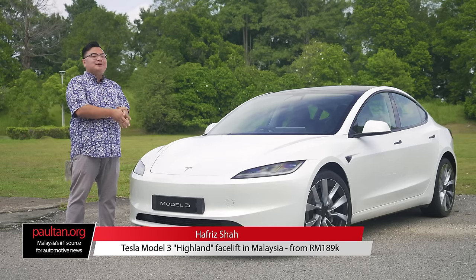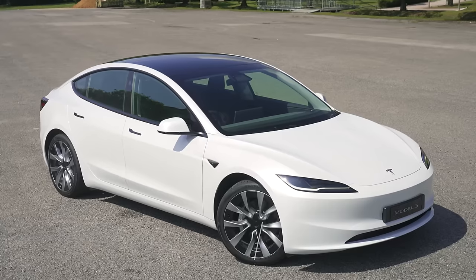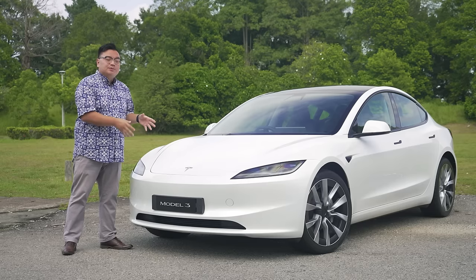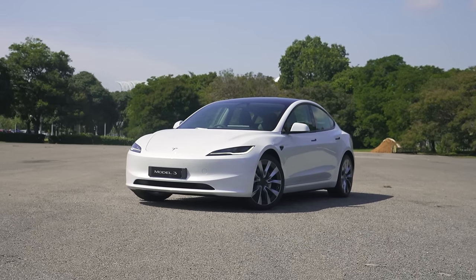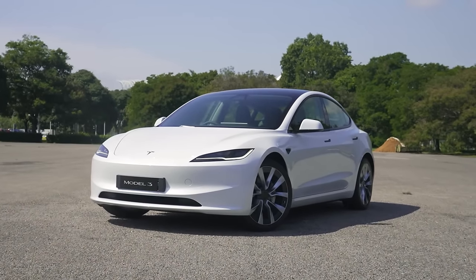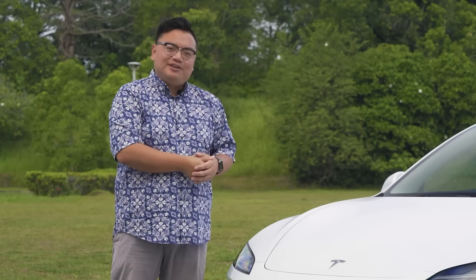This year is one of the most hotly anticipated cars to be launched in Malaysia in 2023 — the Tesla Model 3 facelift, codename Highland. We've got a couple of hours with this car before customer deliveries start at the end of this year, so in this video I'm going to run you through what I like and don't like about this car. What's the Model 3 like to drive on Malaysian roads? Let's find out.